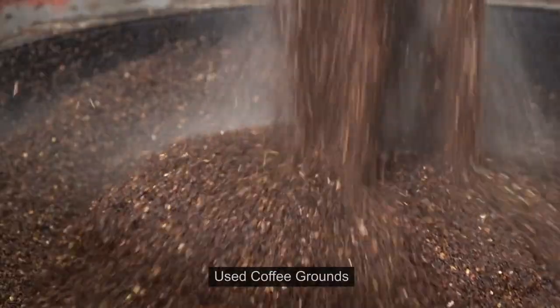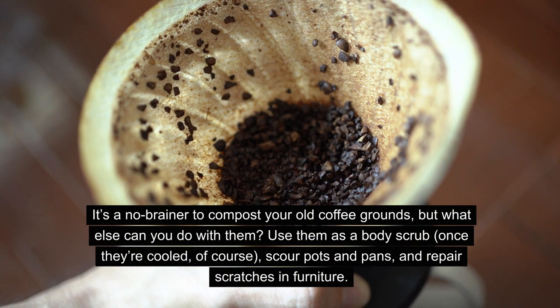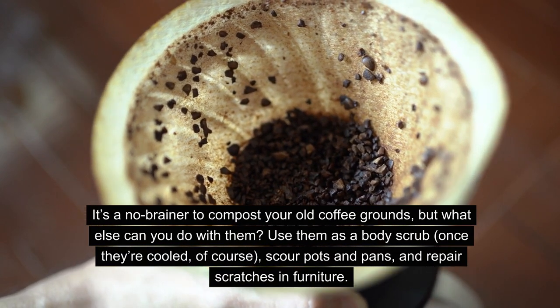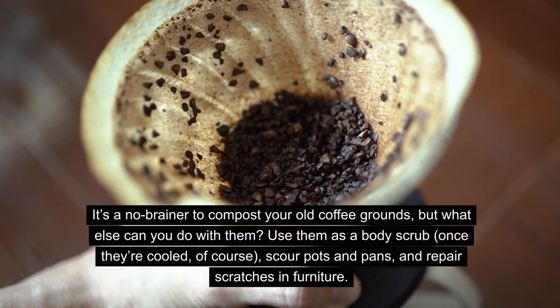19. Used coffee grounds. It's a no-brainer to compost your old coffee grounds, but what else can you do with them? Use them as a body scrub, scour pots and pans, and repair scratches in furniture.